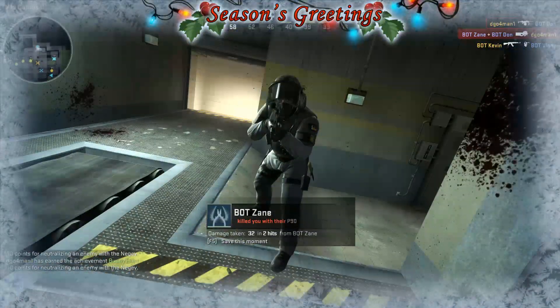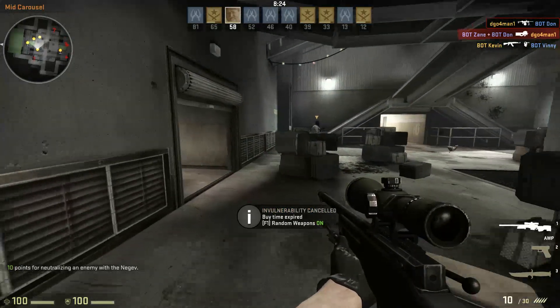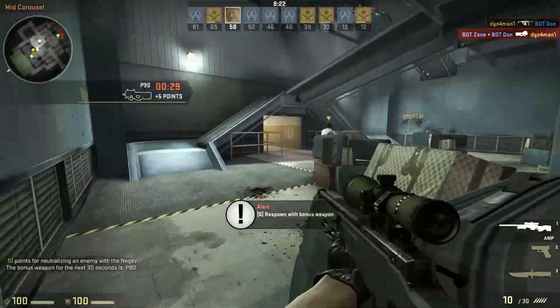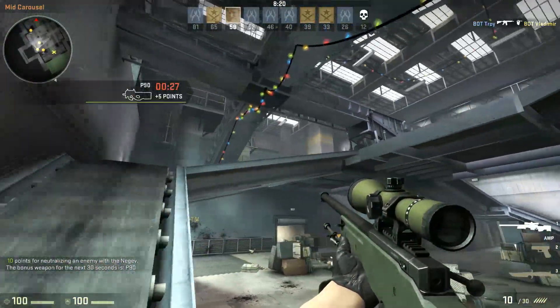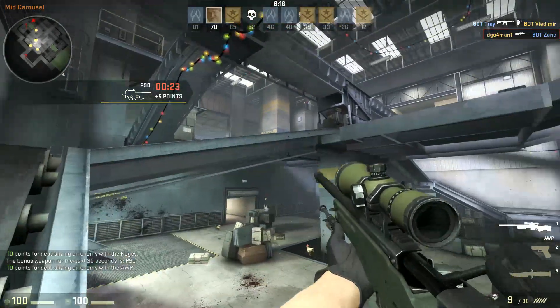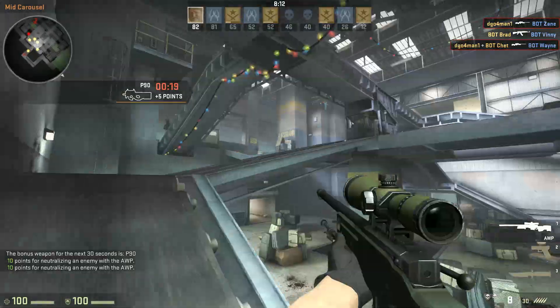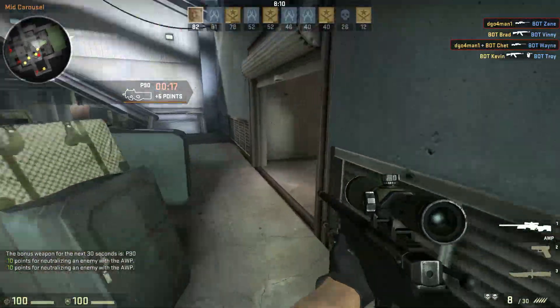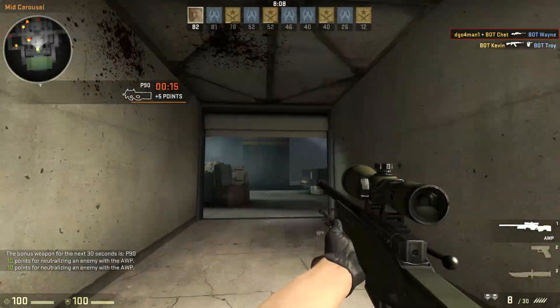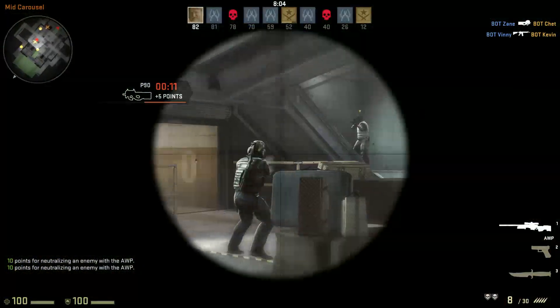Moving on to the next CPU, I'm going with the AMD A10 5800K Trinity, 3.8GHz with 4.2GHz turbo, socket FM2, 100W APU processor. This is a quad-core with a 7660D graphics on board, so you can do some gaming on this. I'd say you'll be able to play Battlefield 4 at 720p medium settings.